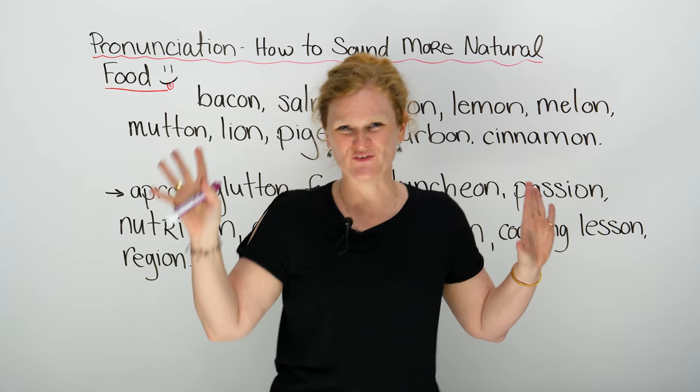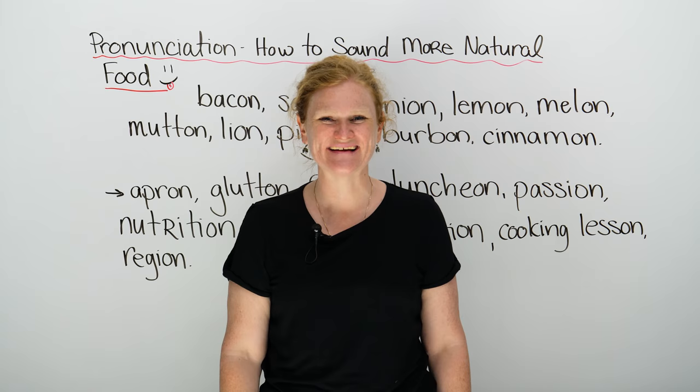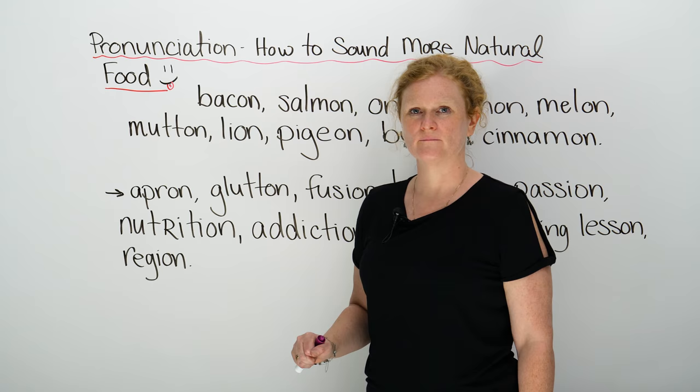Who likes food? I like food. Food is essential for living, so this lesson is essential for you. I hope you're not hungry. Maybe you will be after this.